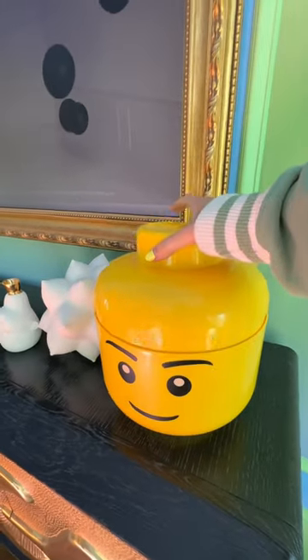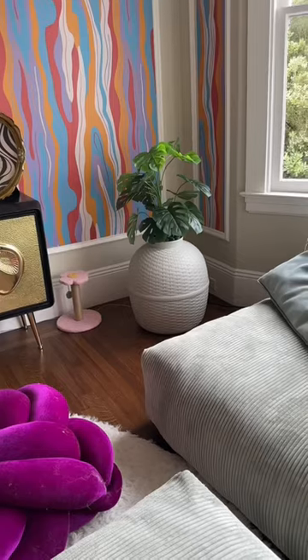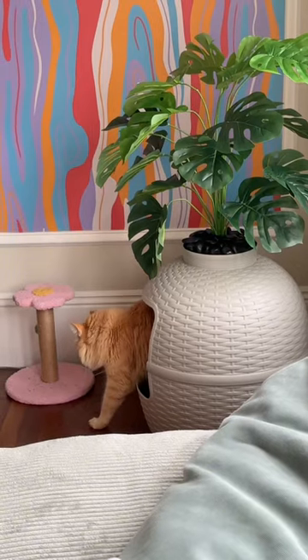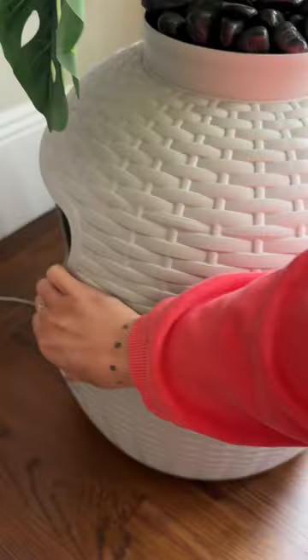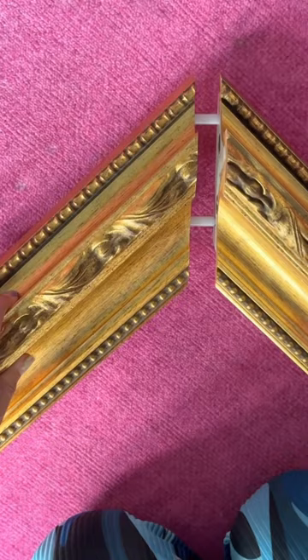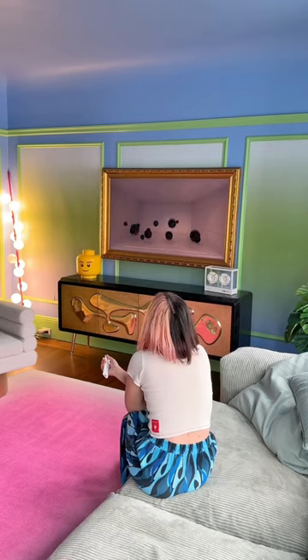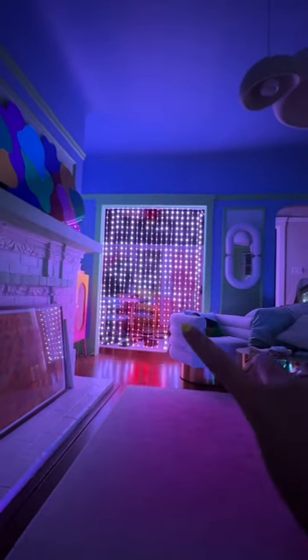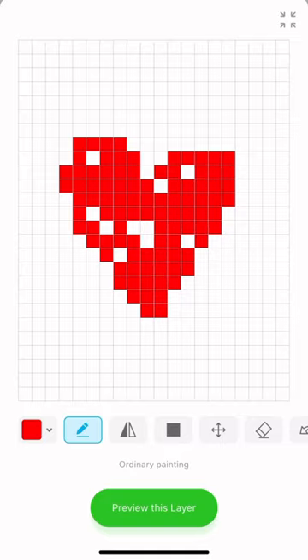These are some of the things in my house that when people see them they freak out. This is my Lego head and I have jelly beans in it. Then this is my hidden cat box — when people come over they have no idea there's a cat box right next to them, because you can put whatever fake plant you want on top and it also has a charcoal filter. Then my TV looks like framed artwork — it's just a removable frame that takes like two minutes to set up. And then I have these string lights where I can draw whatever I want and it animates onto the lights.